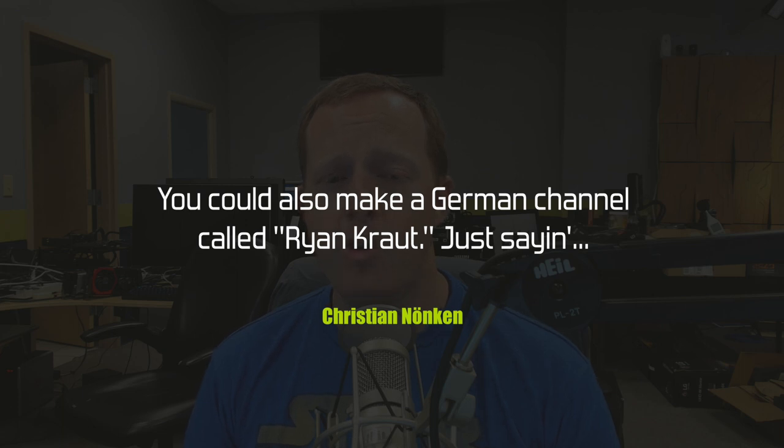Our last note comes from Christian, who suggests making a German channel called 'Ryan Kraut.' So we've got Ryan Trout as the fishing channel and Ryan Kraut as the German channel. I don't speak German, but I do have most of the makings of an oompah band costume — though I don't know if that's offensive to real Germans. That's it for this week — leave your questions in the YouTube comments or on the pcper.com page. See you guys next time!